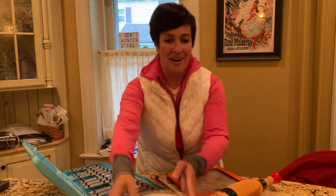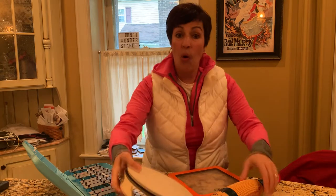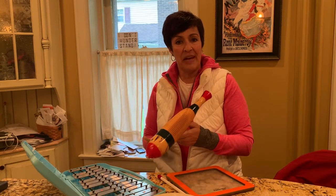What makes a percussion instrument fit in that family? Well, if you have to hit it, or shake it, or scrape it, it qualifies to be a member of this family.